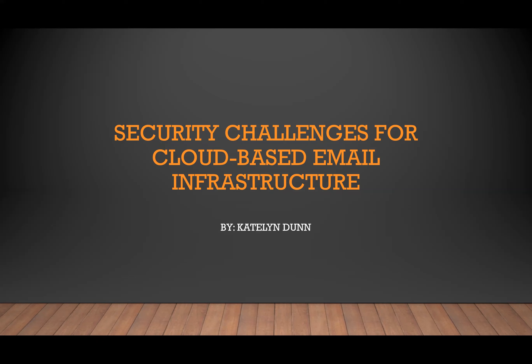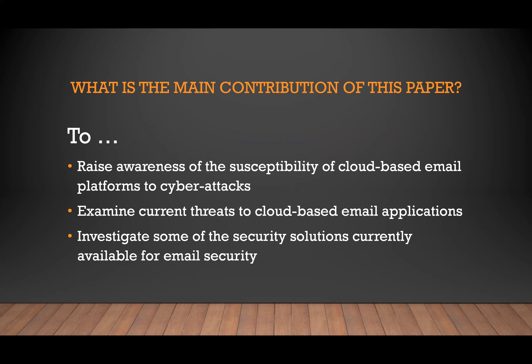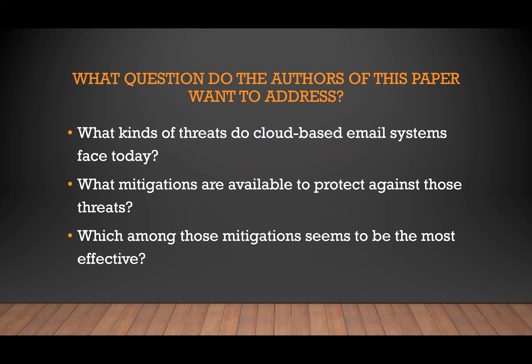With so many options out there, it's hard to know what the right solution is, and that brings me to my paper. The main contribution was to illuminate the susceptibility of cloud-based email platforms by examining the kinds of threats they're facing and investigating some of the security solutions that are available. A few questions are addressed: what threats do these cloud-based email systems face, what mitigations are available, and which of those mitigations seems to be the most effective?